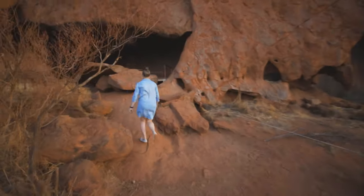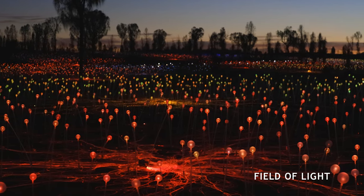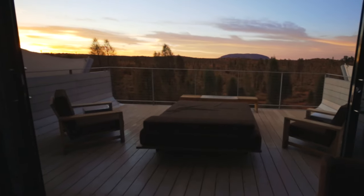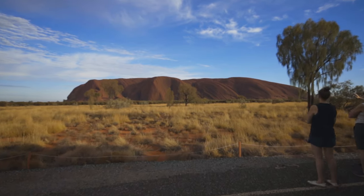Sarah's going to touch the rock with her hand, so we'll get some video footage of that. Look at this massive rock behind me — Uluru. This is the southern side, I think. This is massive. Loving this place.